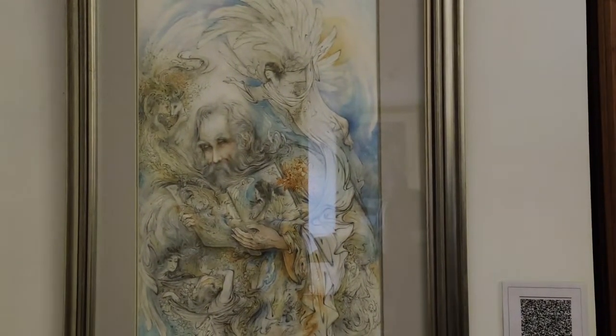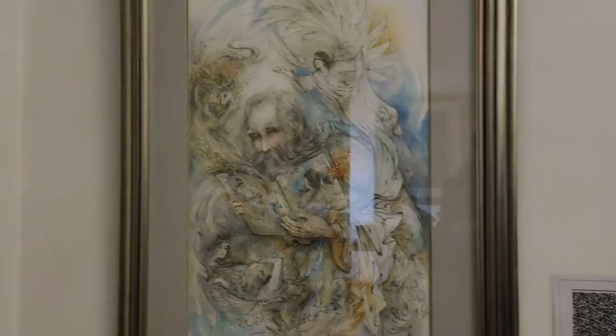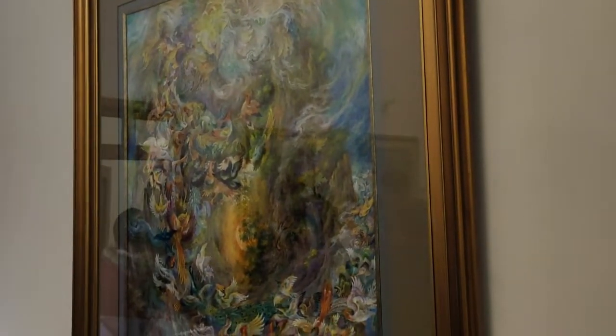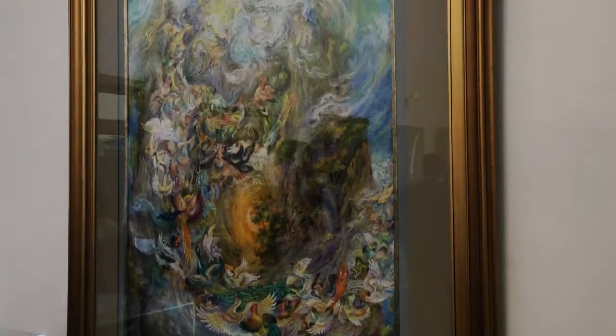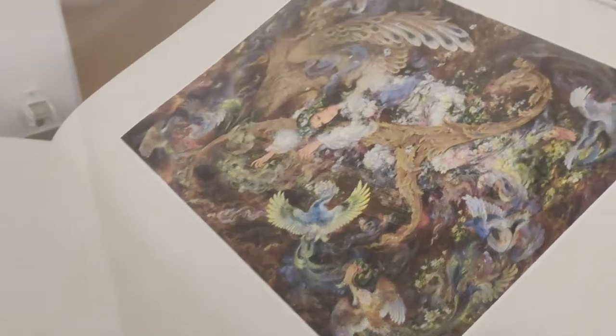In this museum, we are going to view about 15 of his paintings. Master Farishtian's paintings are mostly about the oppressor and the oppressed. The deer is a symbol of the oppressed in his paintings, while the demon and the dragon are symbols of the oppressor.